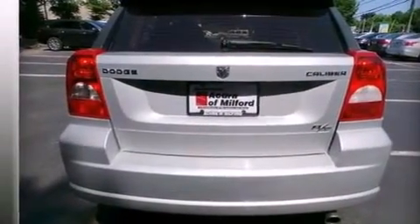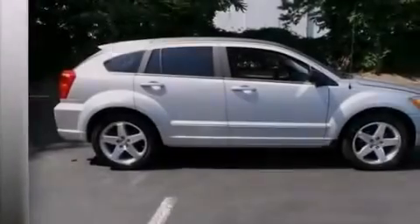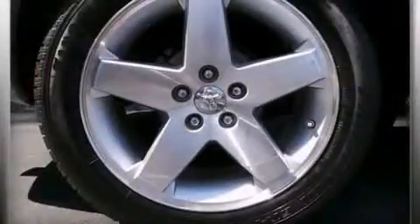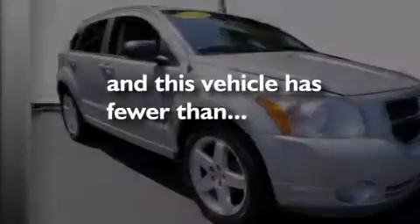a pass-through rear seat, cruise control, a leather-wrapped steering wheel, rear curtain airbags, rear seat child-proof door locks, full-power accessories, four-wheel disc brakes with ABS, a keyless entry system, and this vehicle has less than 57,000 miles.